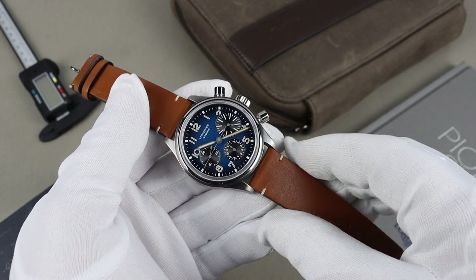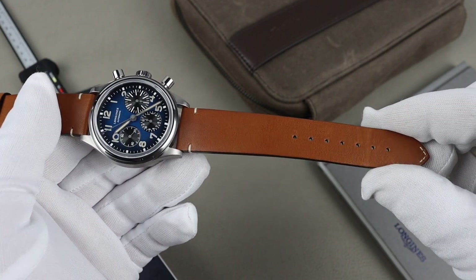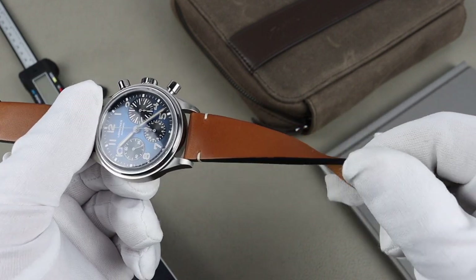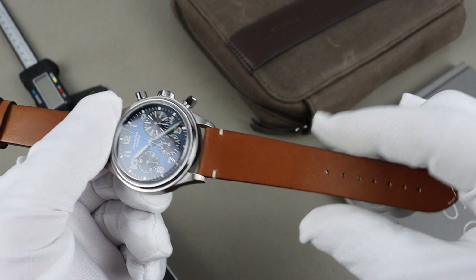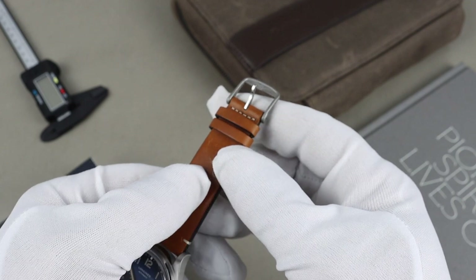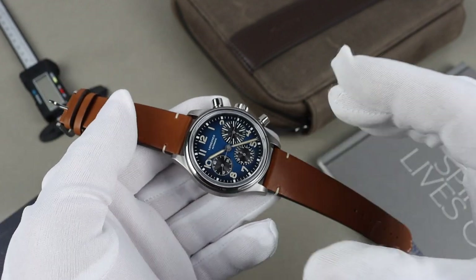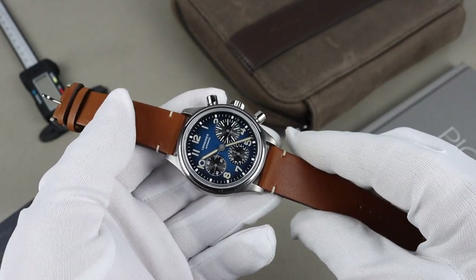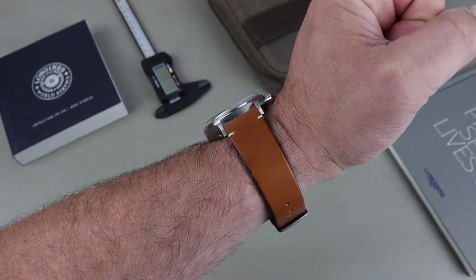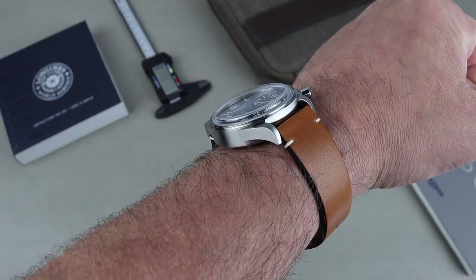The strap that comes on the watch is a decent quality strap — it looks good and the leather seems to be a good quality, although it's a little stiff straight out of the box. The only kind of negative for me is the buckle. It's finished differently than the case — it's got a slightly different tone, really more of a titanium tone. I'd likely be swapping the strap for something different anyway, but it does go great with the watch. Here it is on my seven and a quarter inch wrist, and I think the watch looks fantastic. The way they've finished the titanium case is really well done.